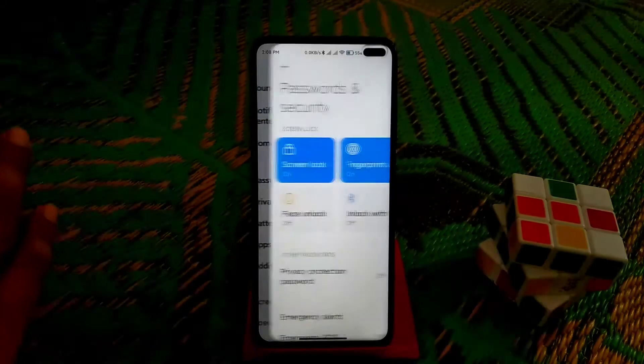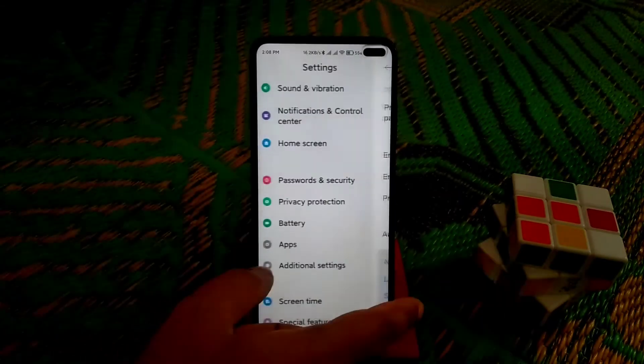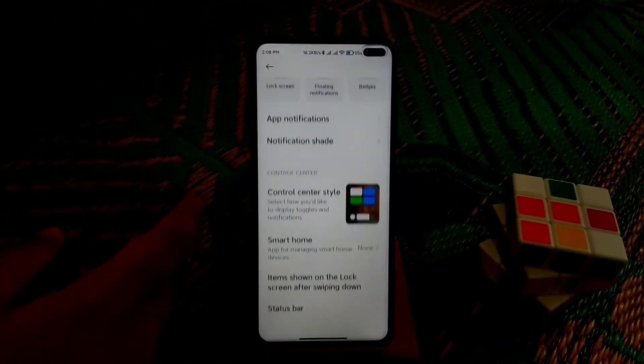Everything is working pretty much fine — face unlock, everything, no issues. Notification control center is there as before, as usual.